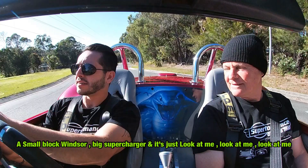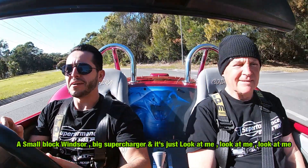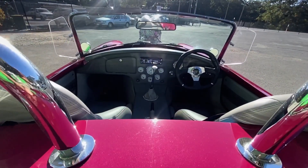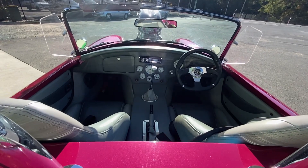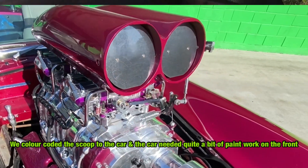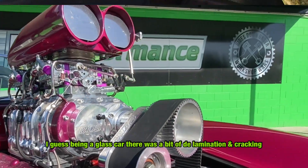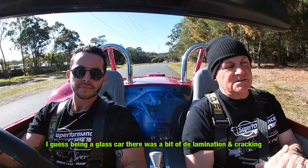It's a small block with a big supercharger and it's just look-at-me in every way possible. We've colour coded the scoop to the car, and the car needed quite a bit of paint work on the front. Being a fibreglass car there was a bit of delamination and cracking — the normal fibreglass stuff.